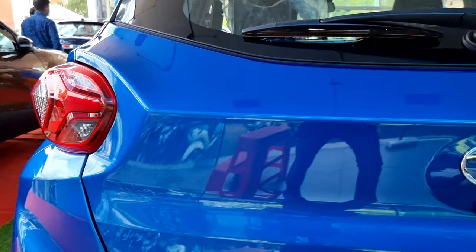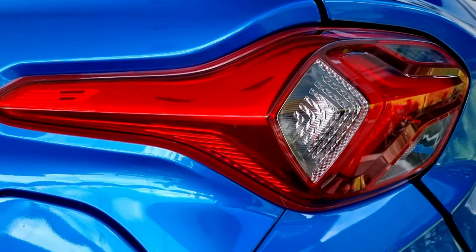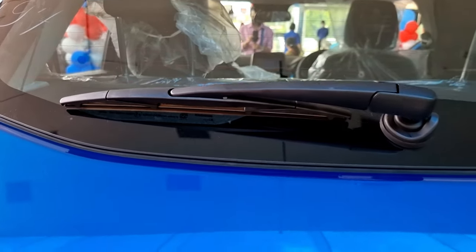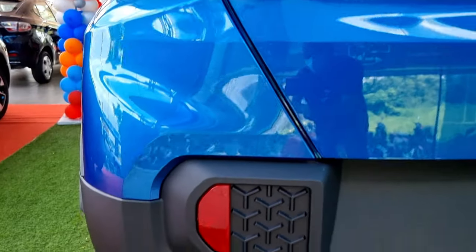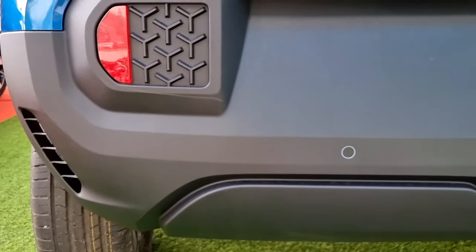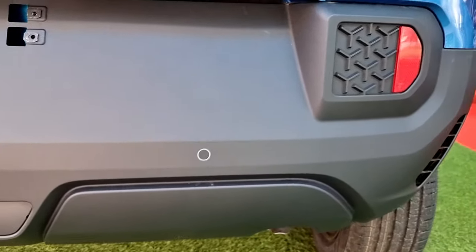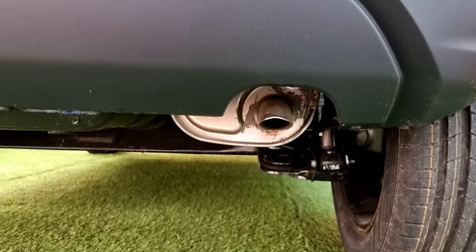In the Tata Punch, the rear door handles are positioned up top. The fuel lid is on the left side of the vehicle just under the rear tail lamps. Moving to the rear, we have bolt LED tail lamps, a brake light within the spoilers, a rear wiper, the Tata logo, and a parking camera at the bottom. The matte black finish rear bumper has reflectors and tri-arrow designs on both sides, with parking sensors below.